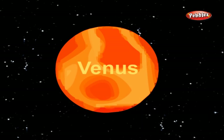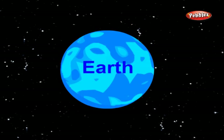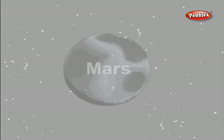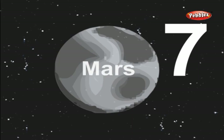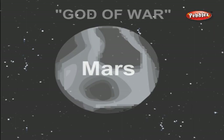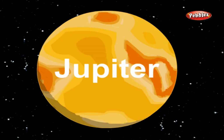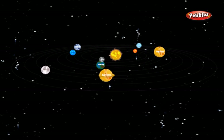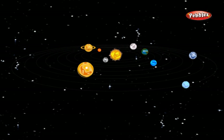Venus is the second planet from the sun and the sixth largest. Earth is the third planet from the sun and the fifth largest planet. Mars is the fourth planet from the sun and the seventh largest. Mars is also the name of the god of war. Jupiter is the fifth planet from the sun and by far the largest. Jupiter is more than twice as massive as all the other planets combined. Jupiter was the king of the gods and is the fourth brightest object in the sky.